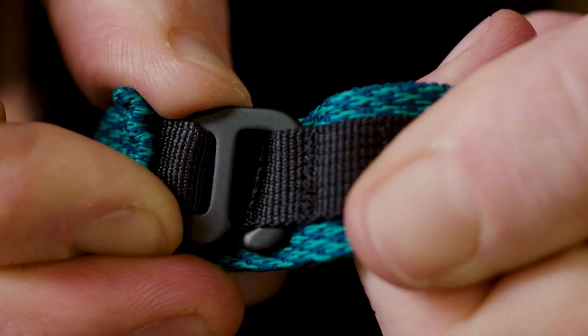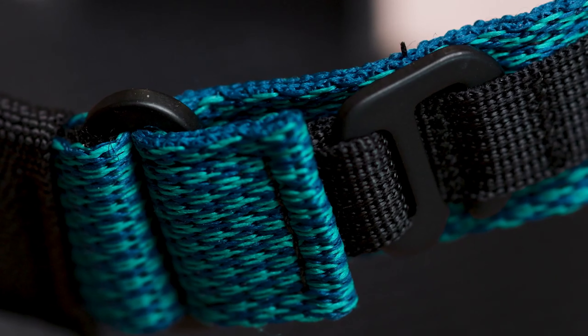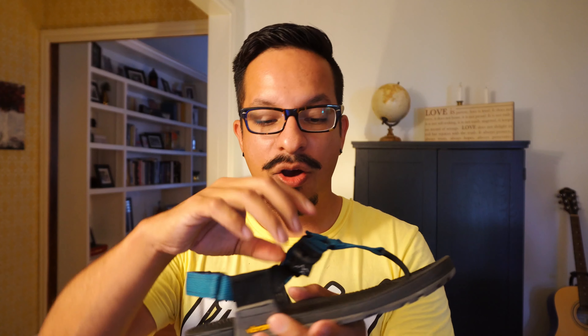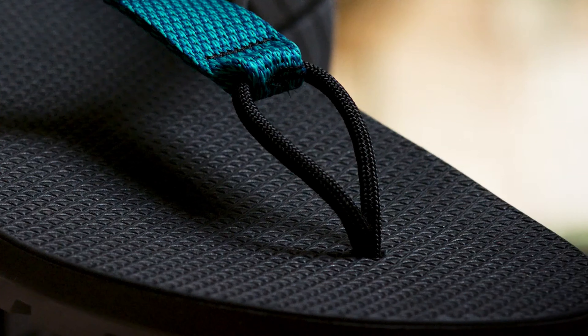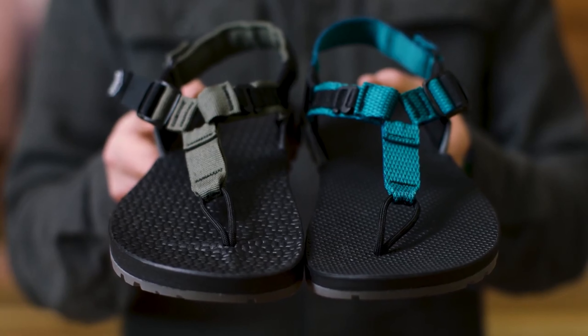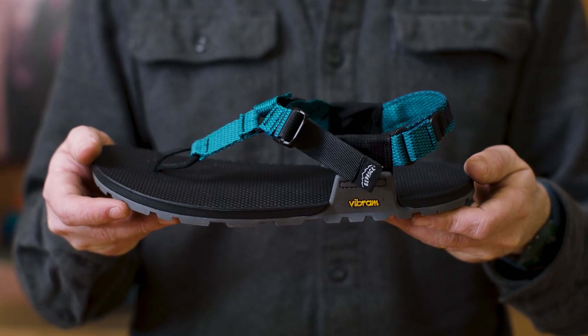What they did on the new version is they moved — or I guess you could say they added. They took the clip that's here and they replaced this Velcro on the back. That was something that I definitely wanted to see. My Velcro is fine because I don't use it very often — I don't undo it and put it back on. The other thing I was excited about from their product video was they moved the Bedrock tag to the outside of the foot strap.